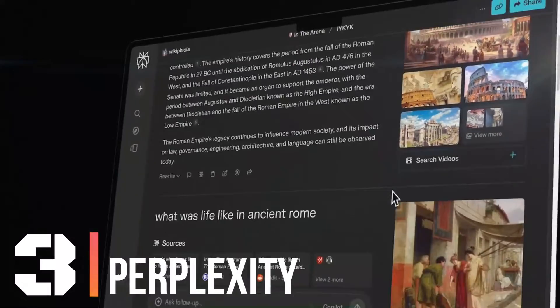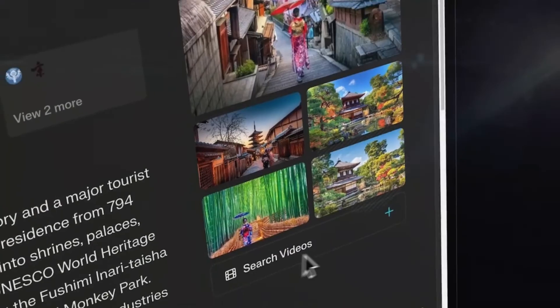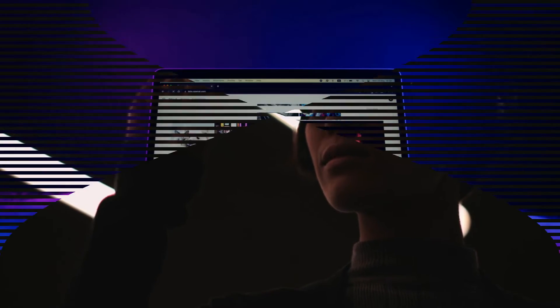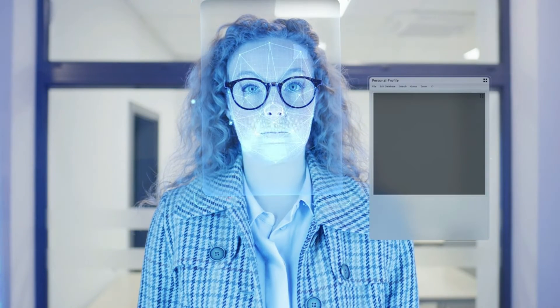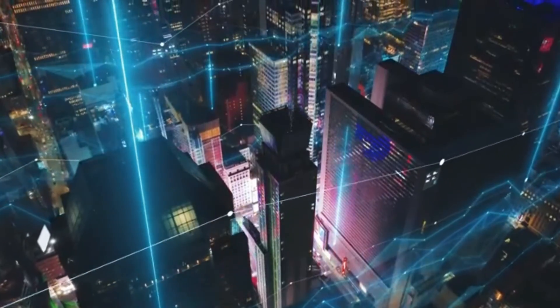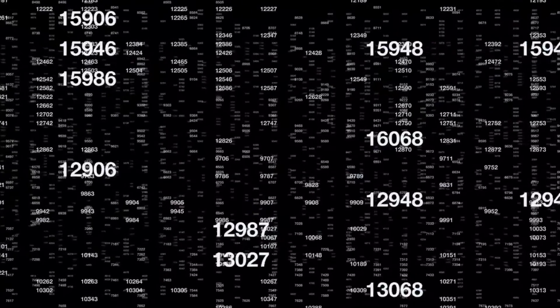Number 3: Perplexity. Perplexity is an AI-driven analytics platform that specializes in unraveling complexity and uncovering hidden patterns within vast amounts of data. Whether you're grappling with financial forecasts, market trends, or scientific research, Perplexity is your trusted guide for navigating the labyrinth of information and extracting meaningful insights. Using advanced machine learning algorithms, Perplexity continuously learns from new data and user interactions, refining its models to deliver more accurate and relevant results over time, with a secure cloud-based architecture.